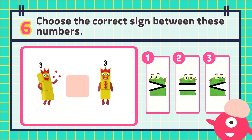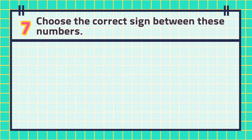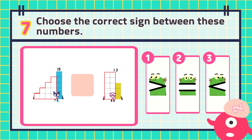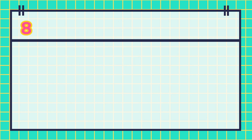The answer is number seven. The answer is number eight.